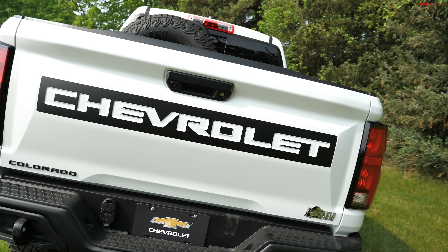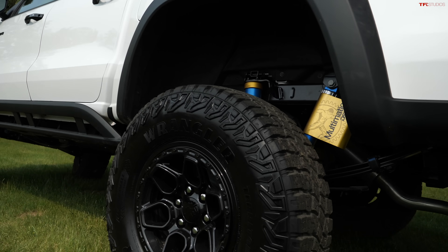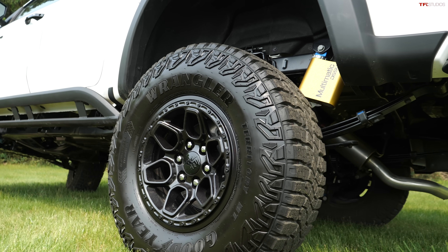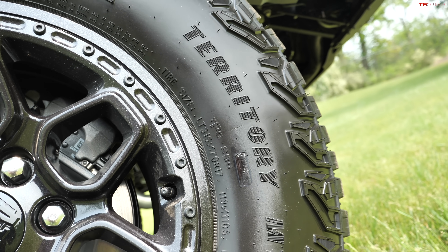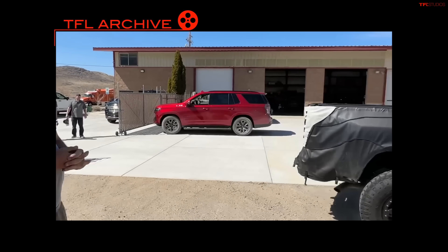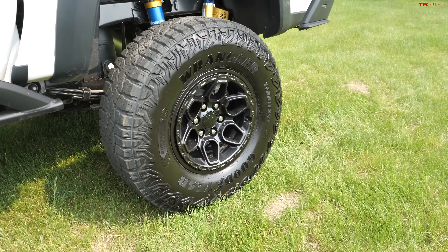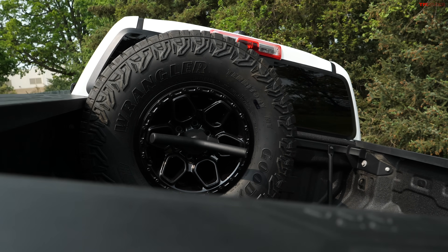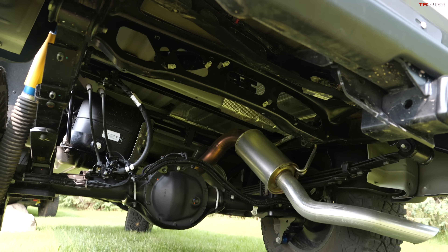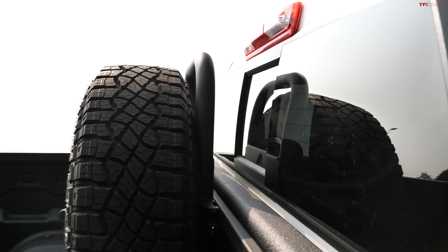This is based on the regular ZR2 version of the truck, but there are a lot of differences that take it a step further. The first thing you notice walking up to it are the tires — Goodyear Wrangler Territory MTs in size 315/70R17, which equates to basically a 34.4, or as most people would say, a 35. That's why you see the spare tire mounted in the bed, because underneath the truck there's no room for that much tire. It does take up some bed space, but GM says you should still be able to fit a bed cap or sport bar.